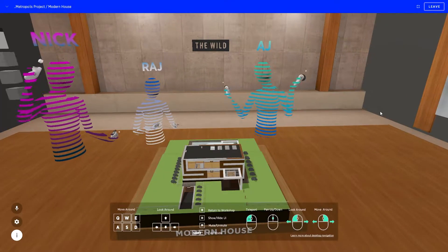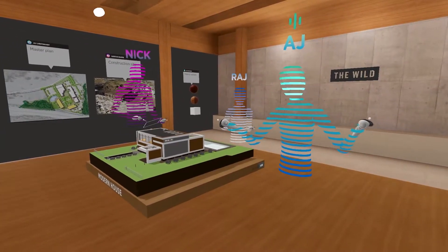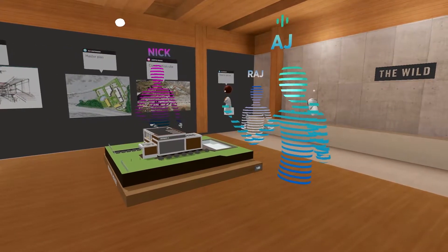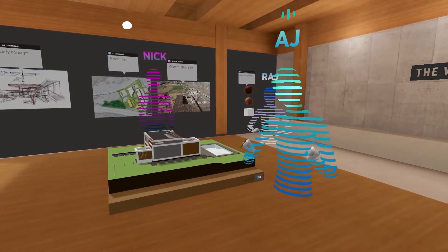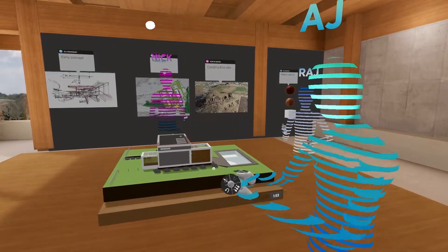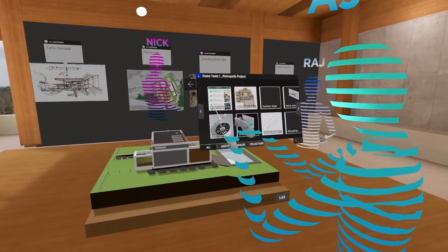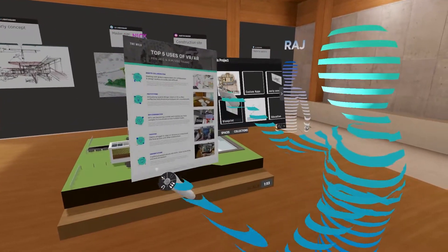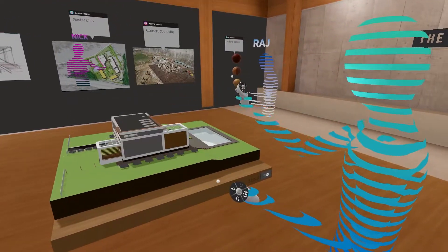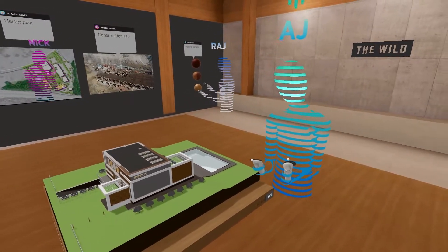Welcome everyone into the Wild, into the workshop. A great use case we see of the Wild is that it can really be used as a charrette, a war room, a prototyping environment as well. Anything that you've loaded into your desktop app — 2D assets, 3D assets, video content — really become items that you can put up and insert into this environment.